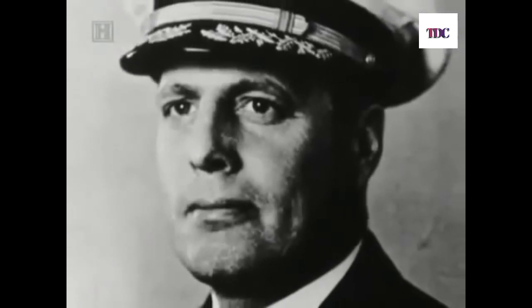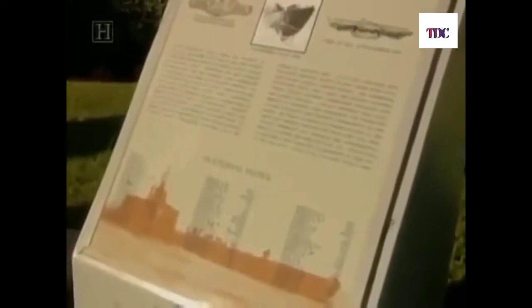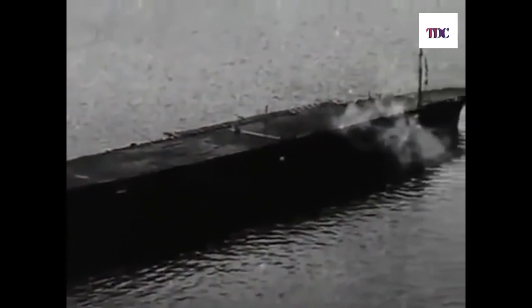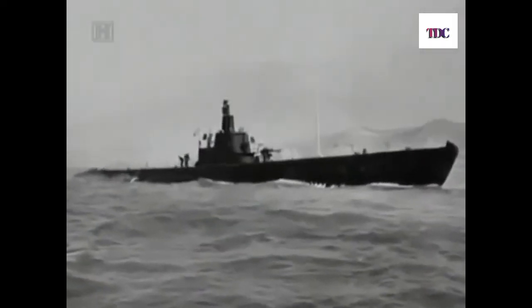John P. Cromwell was awarded the Medal of Honor for his sacrifice. The Sculpin was lost, but 41 of its crew survived. Captured by the enemy, they were put aboard the aircraft carriers Chuyo and Unyo, bound for Japan. It was here that the Sailfish, formerly called the Squalus, entered the Sculpin's story once again.